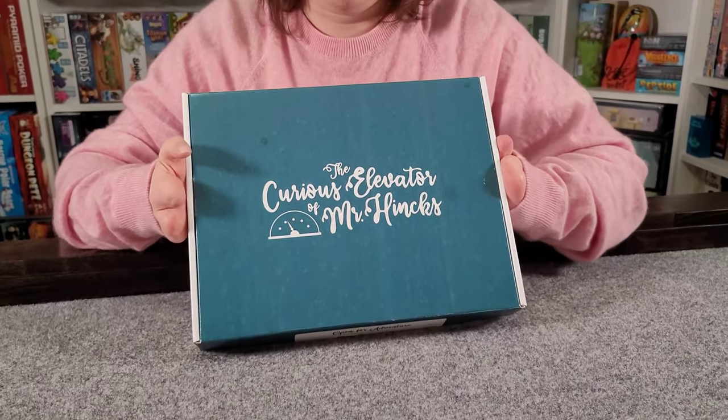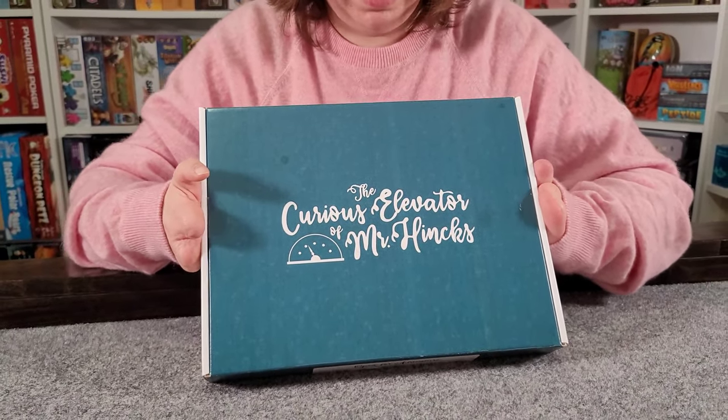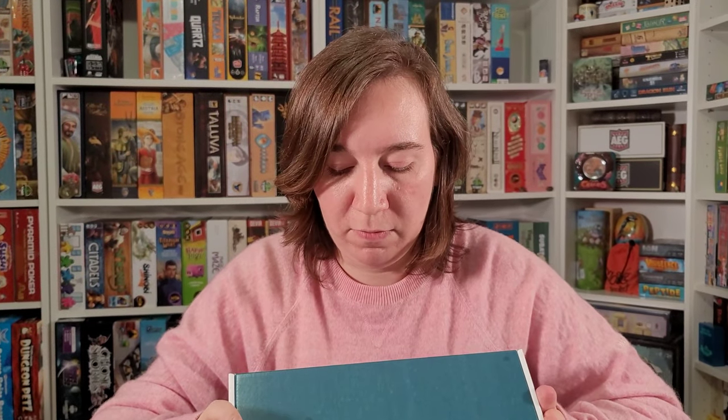It's by Bluefish Games and it's one of those sort of escape room in a box style things. I'm not actually going to show you a whole lot of what's in this box because I don't want to ruin it — everything in this box is used to solve the puzzles and the mystery of The Curious Elevator of Mr. Hanks. This will be a completely spoiler-free experience.